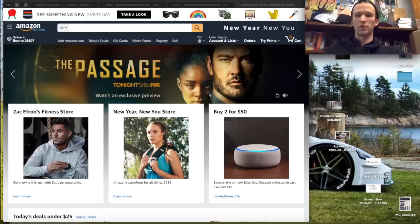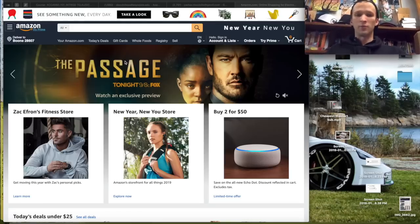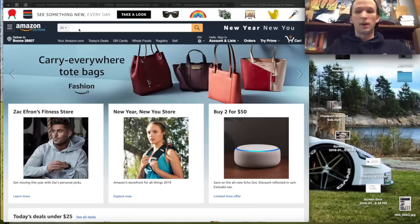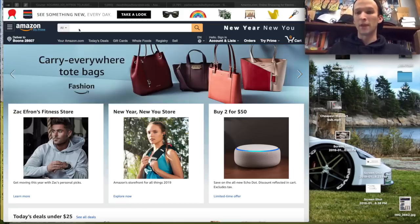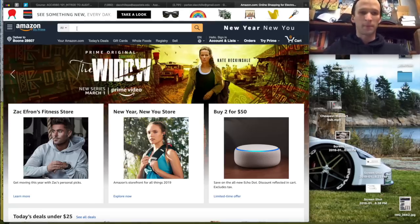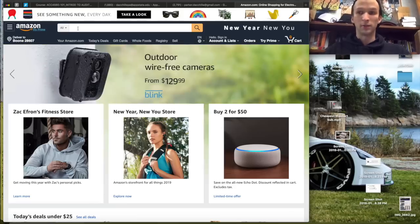Hey, what's going on guys? It is Parker here. So, I made a video of me going to Walmart and buying the cheapest subwoofer there and then proceeding to blow it up. I got a lot of views on it, people seem to mostly like it. So I figured I would make a video of me buying the cheapest subwoofer on Amazon and then proceeding to blow it up as well. Just to trigger everybody that is on YouTube. Triggered people seem to love to watch videos that trigger them, which gives me more views.